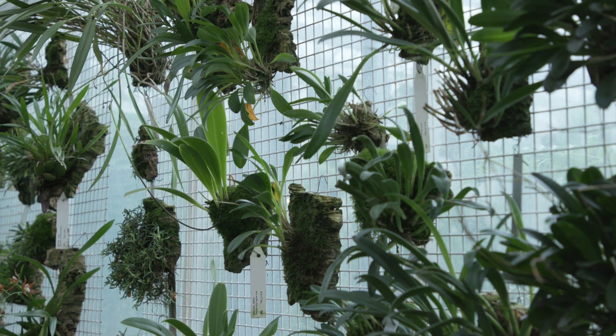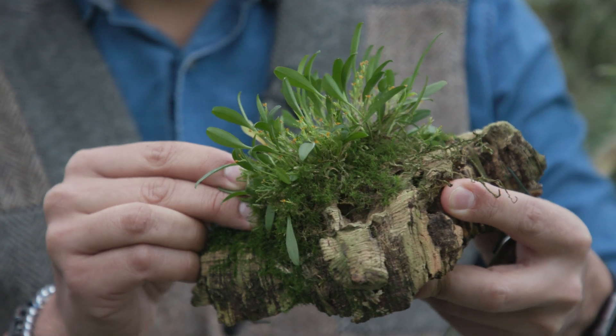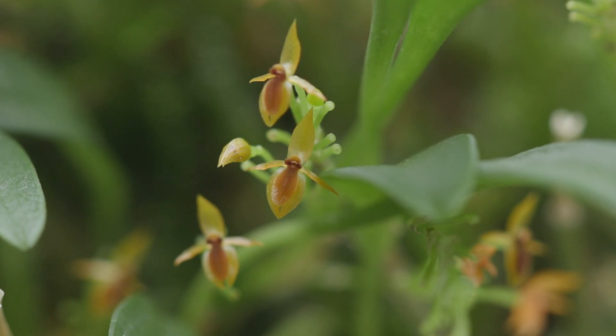Here we can see one example of the ample morphological diversity of orchids. You can find flowers that are huge in size, and you can find something like this, where the flower is what, like three, four millimeters in size.